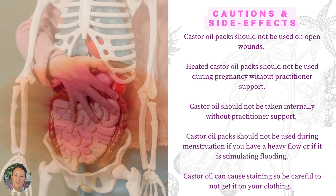There are some cautions and side effects. Castor oil packs should not be placed on open wounds or cuts. Heated castor oil packs should not be used during pregnancy because of castor oil's ability to contract the uterus. Castor oil should not be taken internally without practitioner support. Castor oil packs should not be used during menstruation if you have a heavy flow or if it stimulates your flow to be too heavy. Previously I used to say not to use castor oil packs during a period at all, but the benefits during a period are too great — it's very beneficial for cramps, discomfort, and sluggish periods. The only time I would not use it during your period is if you have a very heavy flow and you notice that the castor oil pack makes it flow even more.